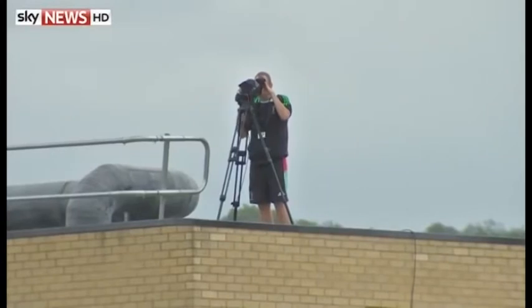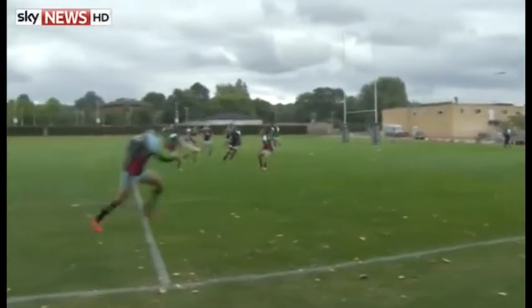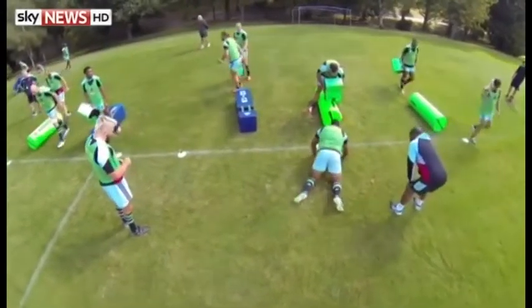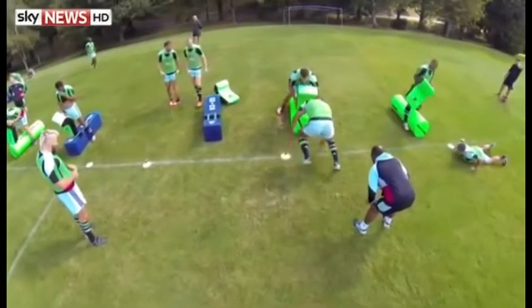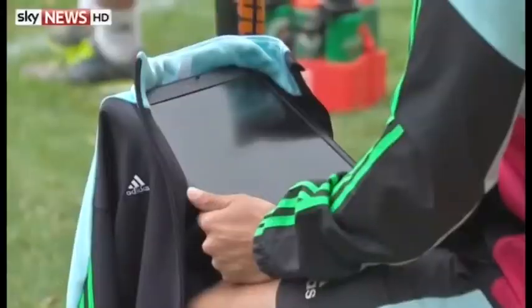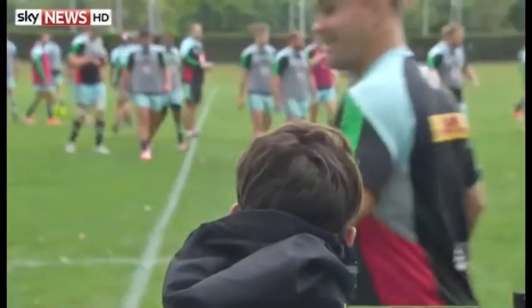But GPS isn't the only tool available to the team. Another analyst positions himself on a nearby rooftop to film the session. And above the players' heads, a drone keeps tabs on training. The footage captured by the cameras is then fed into a computer and analysed in detail. For the coaches, this technology is vital to understanding the stresses on the players.